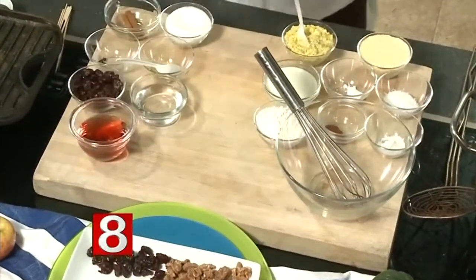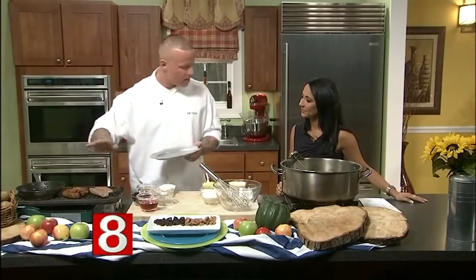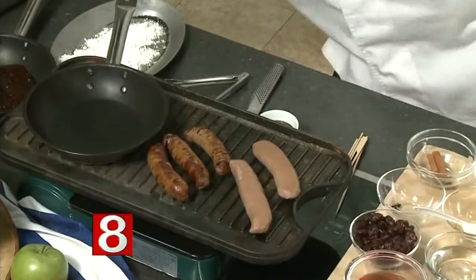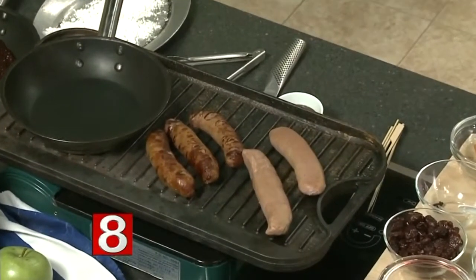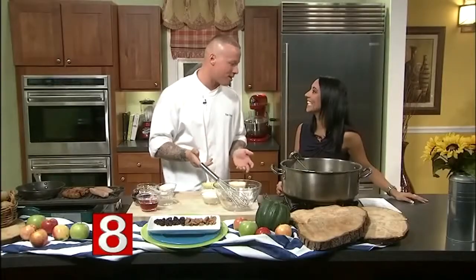When y'all invited me back on here, I'm like, it's fall time, it's fair time — let's do something fancy. So we have duck corn dogs with a cherry ketchup. I made some house-made sausage out of duck and foie gras. I like to grill my sausage first, just get it right on the grill, get nice grill marks on each side. Y'all can just go to the store and buy some sausage already made — any kind of sausage will work in this situation.